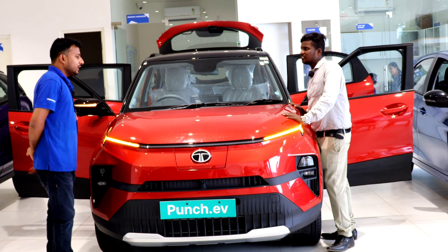We have a Tata logo with a front charger port. We have connected LED DRLs with side indicators and turn indicators. We have bi-functional LED headlamps with fog lamps with a cornering function. We have front grills with a front camera. On the side profile, there is wheel arch cladding with dark black R16 diamond cut alloys. The ground clearance is 190mm and the wheelbase is 2445mm.